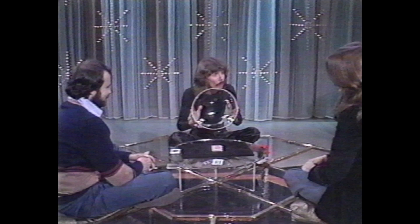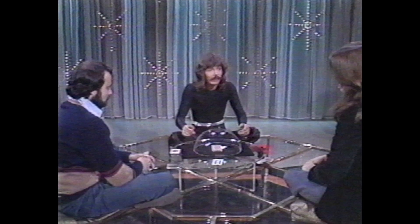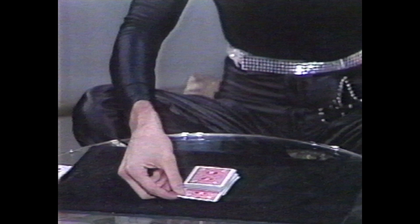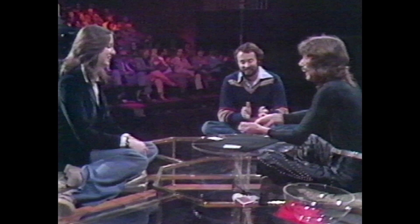I'm going to make your card more difficult to find than anyone else's. To show you that nothing is connected to the pack at all, we're going to cover it with this clear plexiglass dome. What is the name of your card? The seven of diamonds. Watch. Look — the seven of diamonds. You can take the cards, put them in your pocket, and keep them as a souvenir.